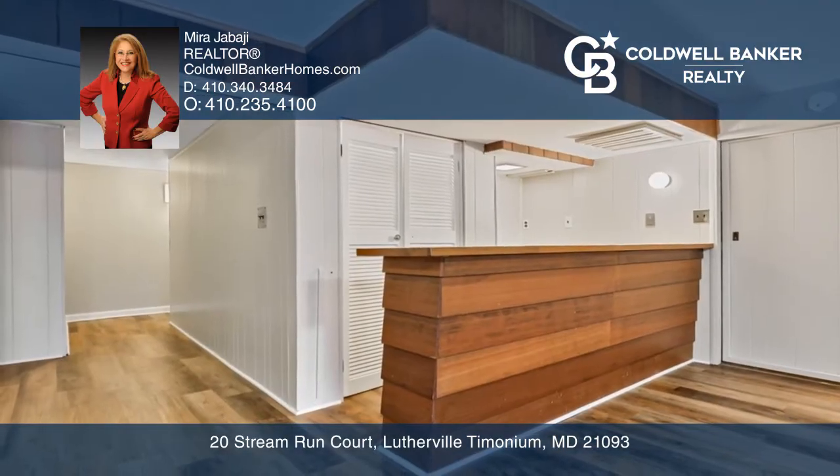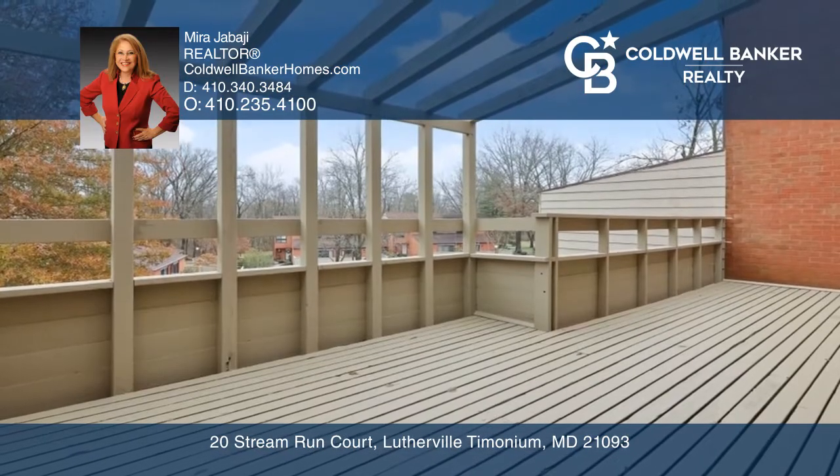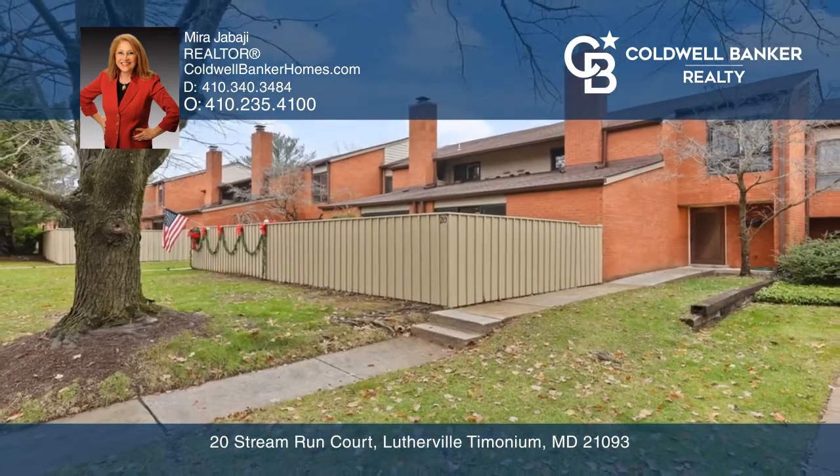The lower level offers a wet bar and walk-out to your private patio close to the in-ground swimming pool. Experience everything this home has to offer by calling Mira Jibaji today.